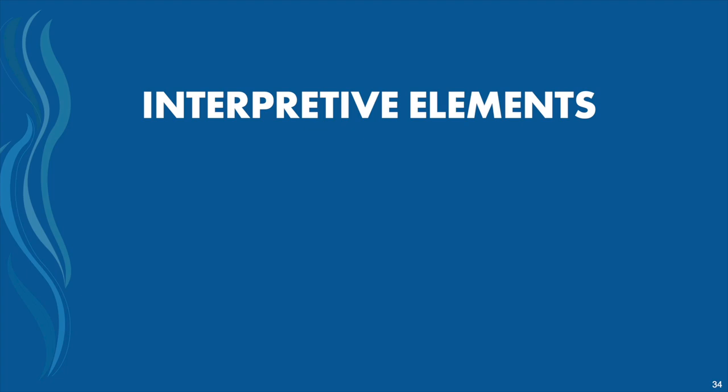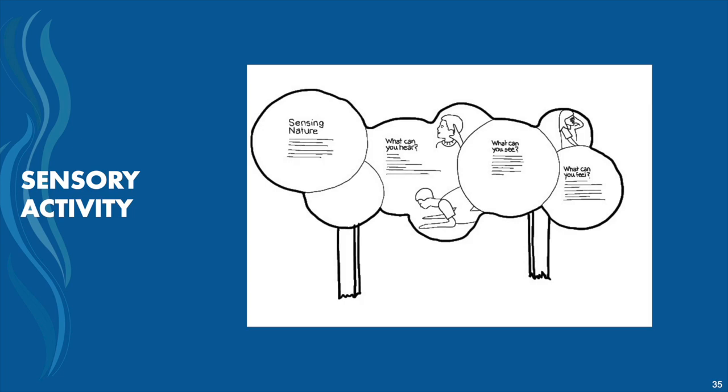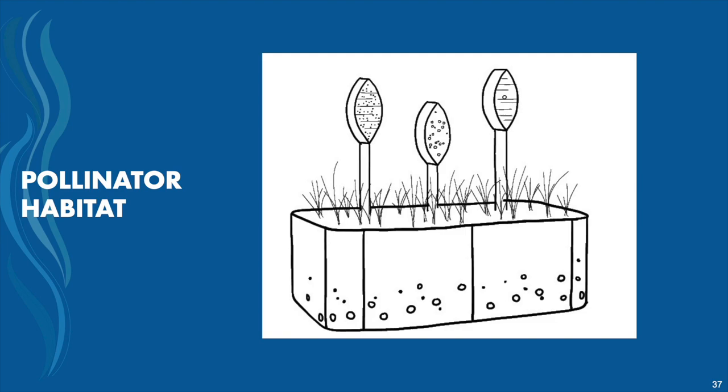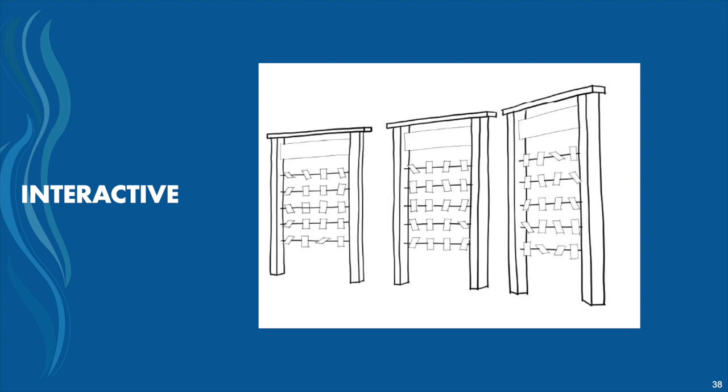The second part of the board covers interpretive elements along the trail. Vote for your favorite of these options: a sensory activity — what can you see, hear, or smell — so that every time you access the trail you get a new experience. Ecological, cultural, and historical signage, which is also a great opportunity to bring in Chumash history and context. Pollinator habitats, creating a special space for bees, bugs, and birds to interact with trail users. And an interactive activity, like a memory game or scientific names of plants — something you can play with for a different experience every time.